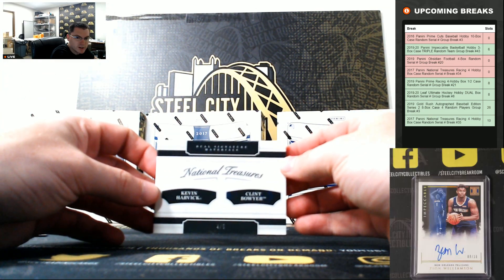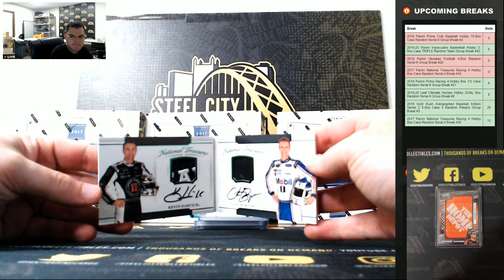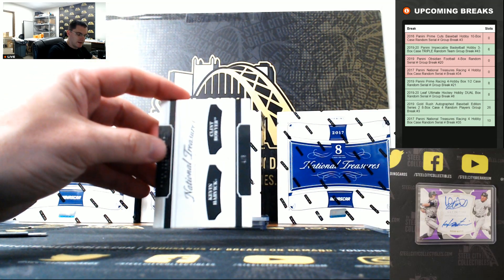Kevin Harvick and Clint Boyer, 4 of 5. Nice hit for 4.